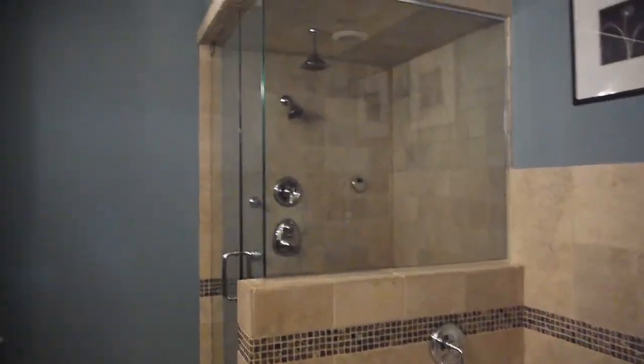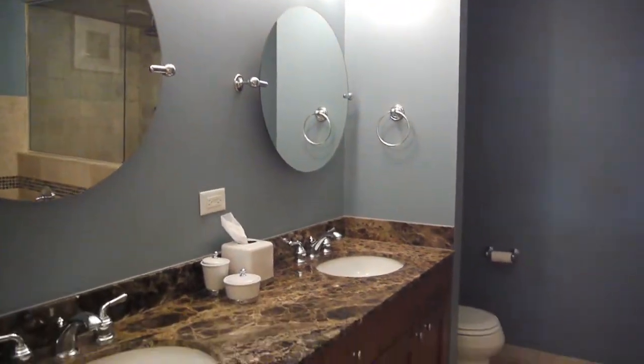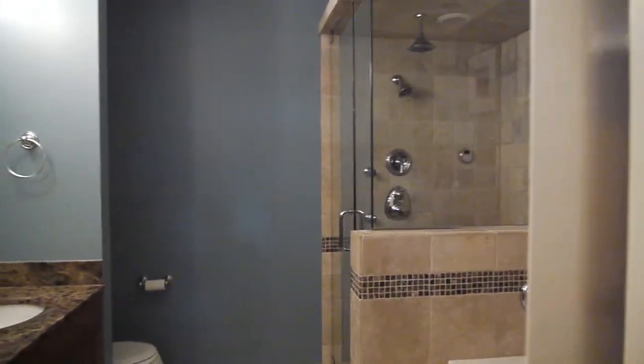Beautiful baths, separate shower, top-of-the-line stuff, double vanity with a double bowl — so everything you need. And we have heated floors in here too.